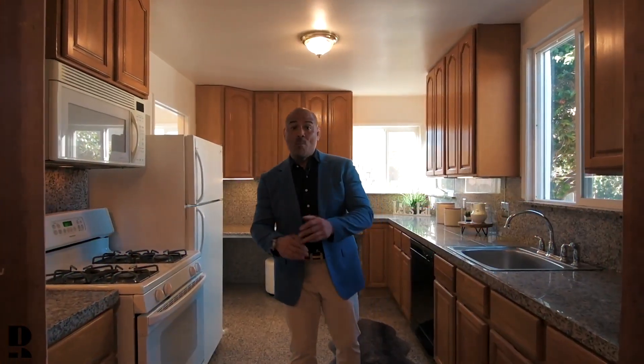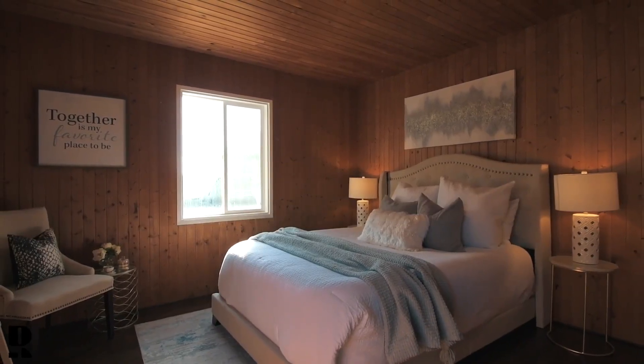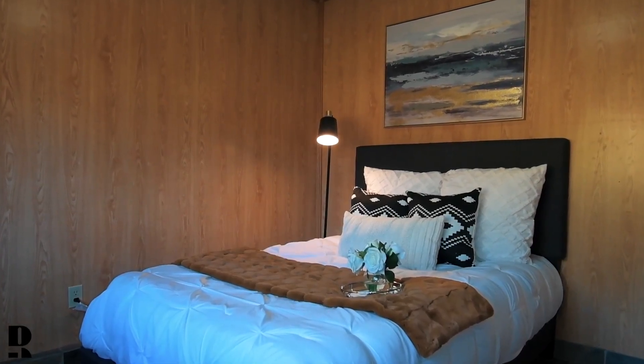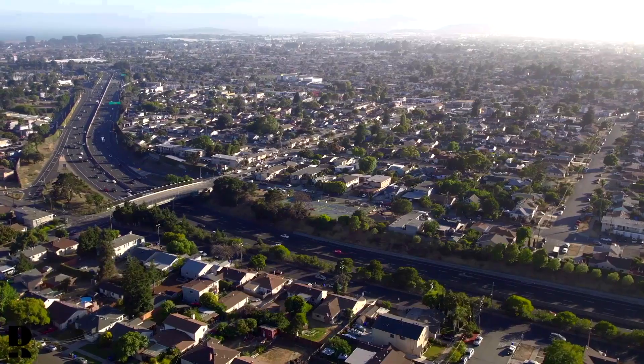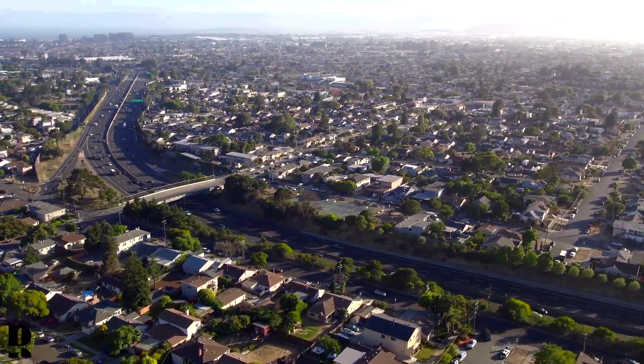This adorable home has it all. Three bedrooms, one and a half baths, over 1,300 square feet of living space, close to all amenities — bars, freeways, and the hospital. Welcome to 788 Amador.